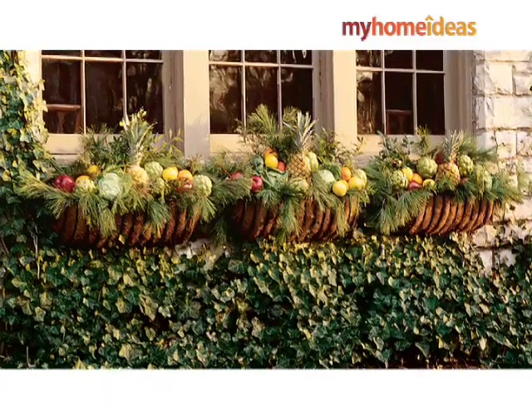By placing taller plants in the back, mounding plants through the center, and trailing selections in the front, your boxes are sure to impress.